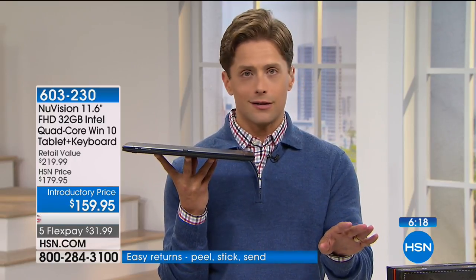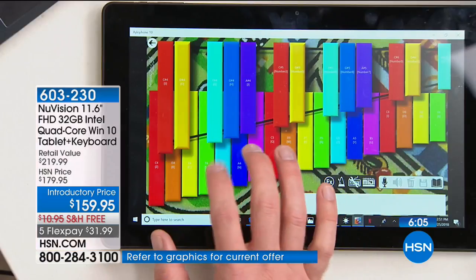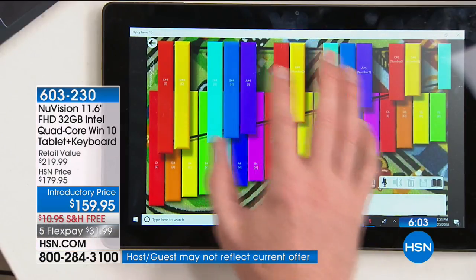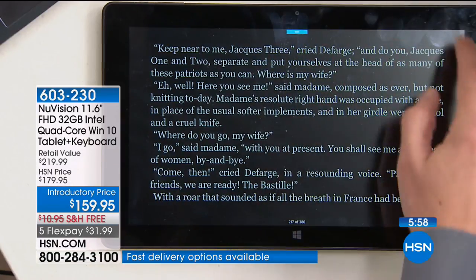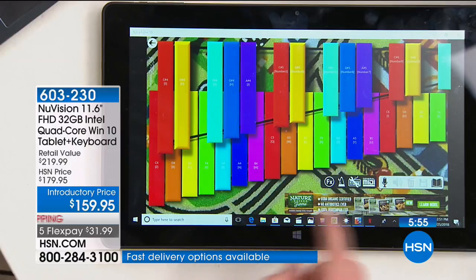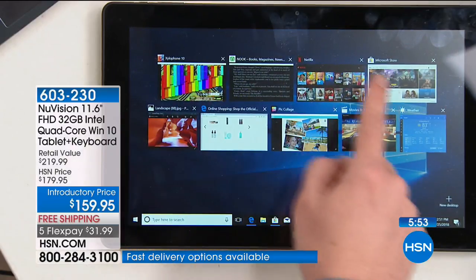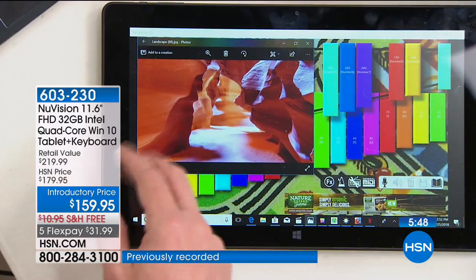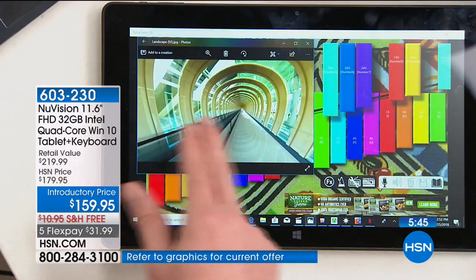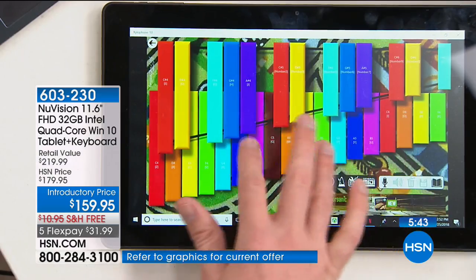Remember, we don't charge restocking fees here at HSN — we have a no-questions-asked money-back guarantee. If you think I'm speaking in hyperbole, challenge me. Pick up the phone and get yours. It's $220 at any other retailer. When you buy it here at HSN, it's $32 a month on your credit card. You are getting a full $60 off the national price, plus FlexPay and free shipping to get it home and try it out. It's also an exclusive bundle we offer you today.